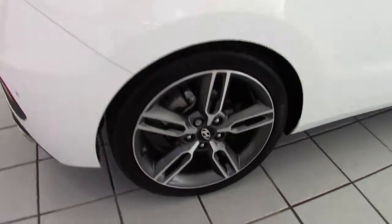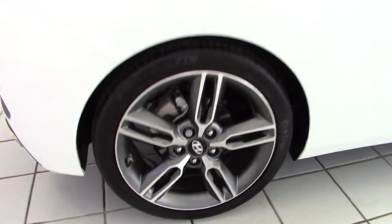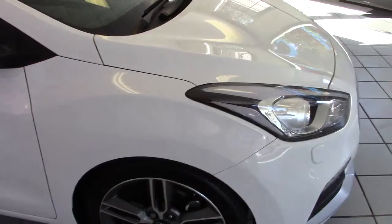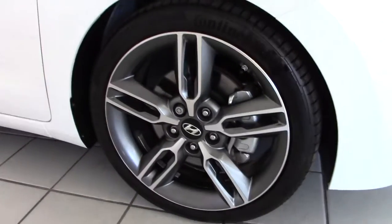The offside rear wheel, as you can see, is unmarked and likewise all down the offside of the car. It's absolutely pristine, not a chip, slight scratch or anything anywhere to be seen at all.